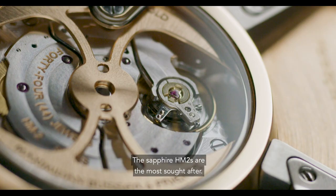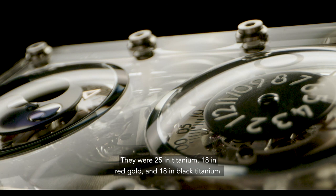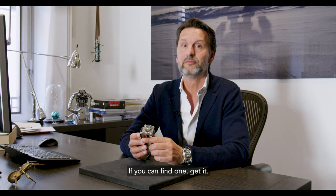The Sapphire HM2s are the most sought after. There were 25 in titanium, 18 in red gold, and 18 in black titanium. And if you can find one, get it.